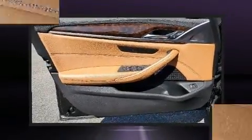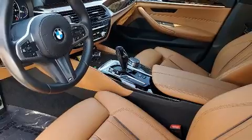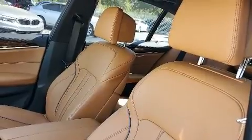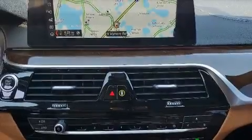For drivers who enjoy the natural environment, a power moonroof allows an infusion of fresh air. BMW also prioritized safety and security with features such as head curtain airbags, a panic alarm, an emergency communication system, and four-wheel disc brakes with